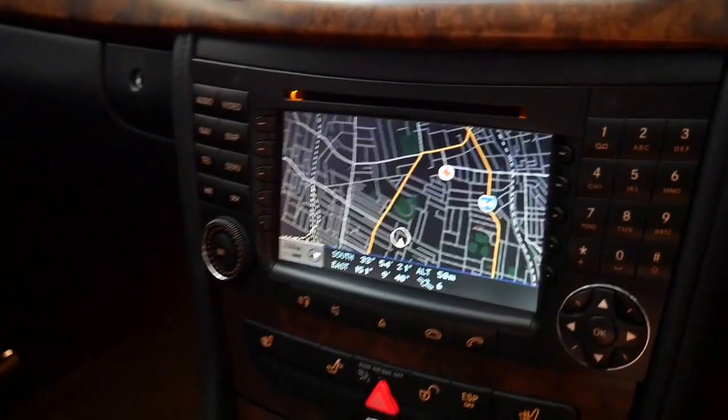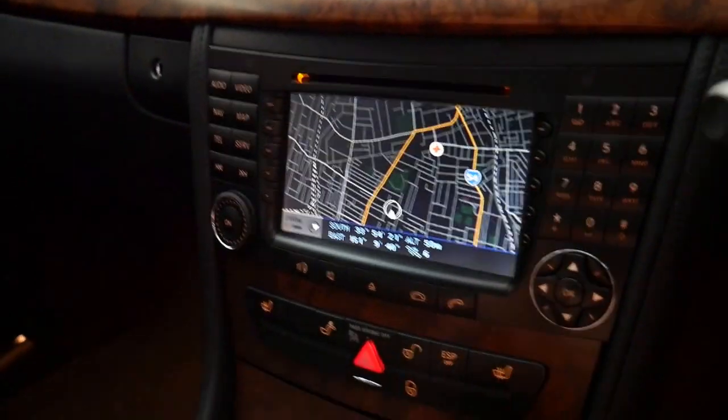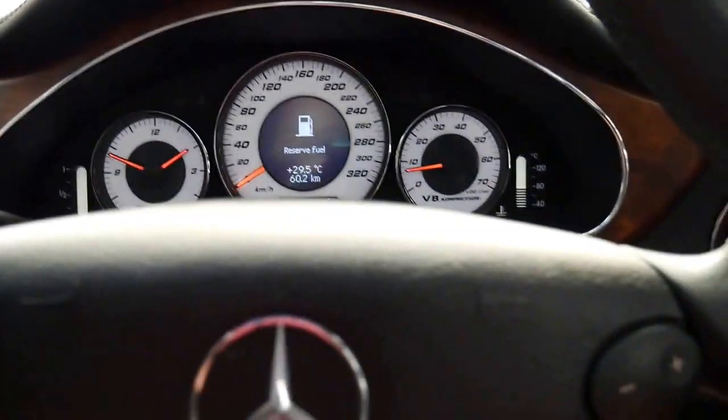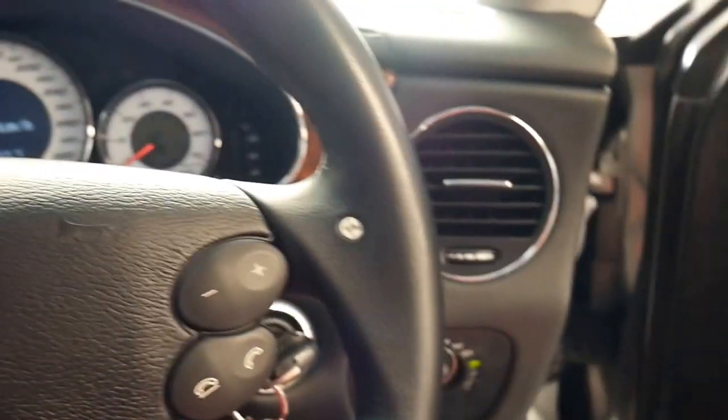It's got a reverse camera which is nice and clear. It's done 137,592 kilometres to be exact. It's not due for service until 142,000 kilometres.